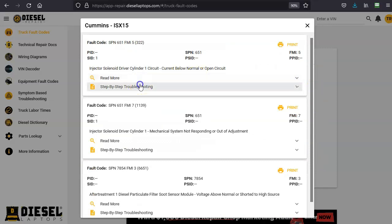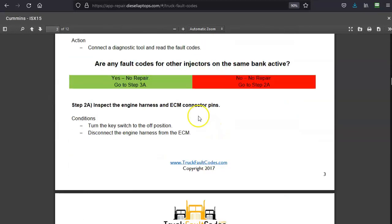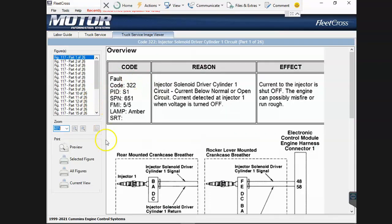For paid users, we also provide a step-by-step troubleshooting tree with original artwork - we didn't copy and paste from the OEM. Users can go through and diagnose, check, and do all these things with color-coded steps, and they're consistent no matter which manufacturer you're looking at.